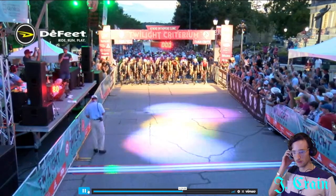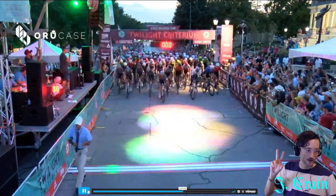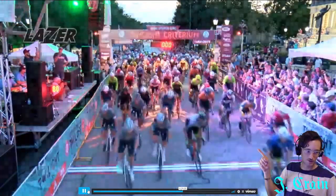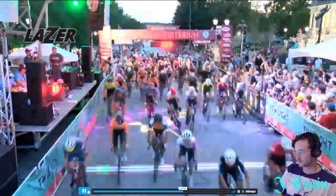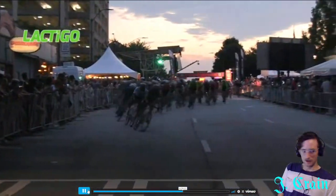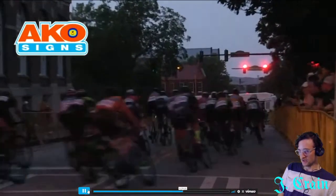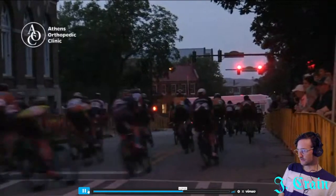What is up y'all. I think I'm live — Jonathan Crane here watching Athens Twilight. This is the race from a few weeks ago. It looks like we already got a good number of people in the chat watching. This is Athens Twilight, one of the USA Crits races this season — I believe this was race number seven.